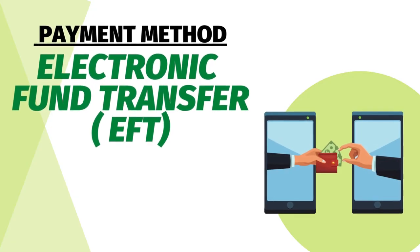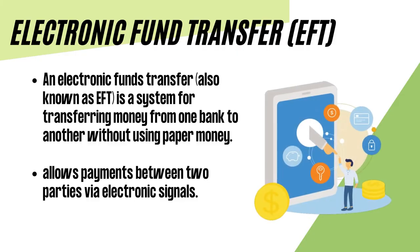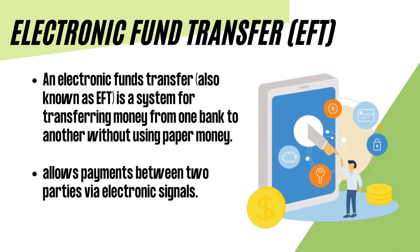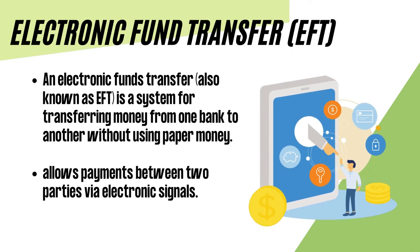Electronic Fund Transfers, also known as EFT, is a system for transferring money from one bank to another without using paper money. Its use has become widespread with the arrival of personal computers, cheap networks, improved cryptography, and the Internet. EFT allows payments between two parties via electronic signals.